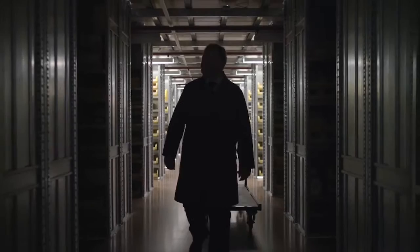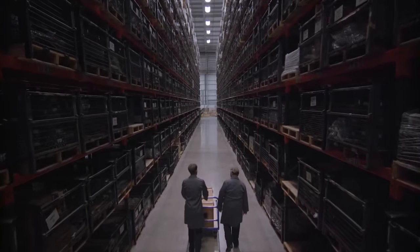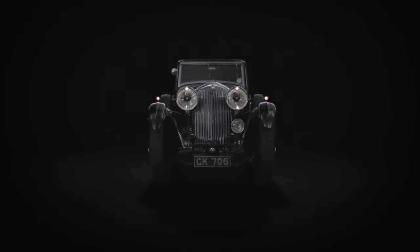In 2017, curators at Bentley Motors embarked upon an extraordinary project. Waiting deep in the archives lay a precious piece of Bentley heritage — unseen and undisturbed for over a generation, something carefully conserved. In 1930, W.O. Bentley's ultimate expression of automotive engineering first took to the roads.